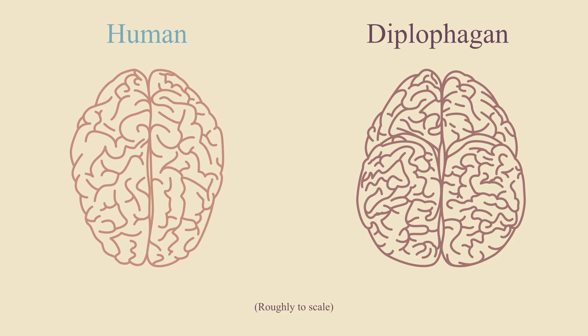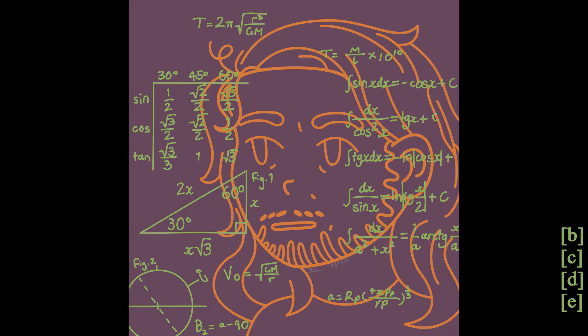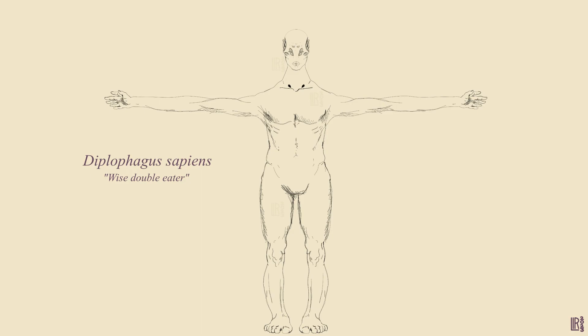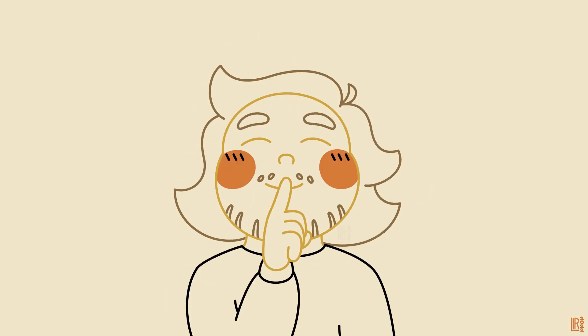Another interesting aspect of diplophagans' nervous systems is that they don't have a corpus callosum — the big bundle of nerves connecting the halves of the human brain. Instead, they have multiple smaller connections between the two halves. I did this because diplophagans don't have handedness like we do, and there might be a link between the corpus callosum and handedness — though it seems like a hot topic in neuroscience right now. Most diplophagans are more dexterous in their left hands but stronger in their right, though some are the other way around. Diplophagans' psychology is a story for another day.